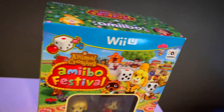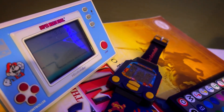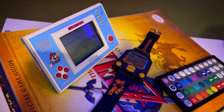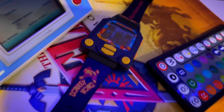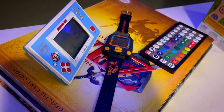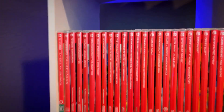Wii U Animal Crossing Amiibo Festival, and here's some cool ones — Game & Watch Super Mario Bros. I was obsessed with that in the mid-80s. And then the Donkey Kong watch — I got that in a Kellogg's cereal box, well, like a mail-in order, you know.